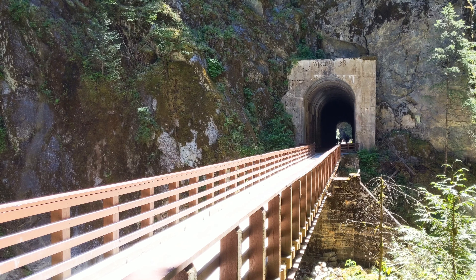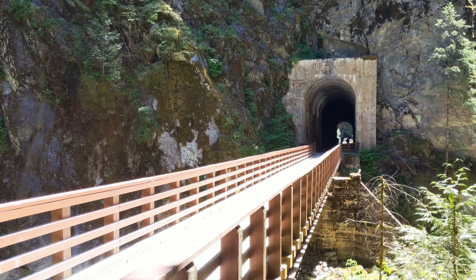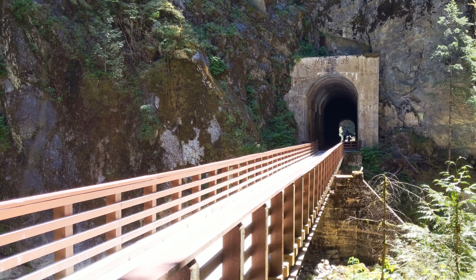The tunnels are connected by a series of wooden trestles. These aren't the original trestles but have been added as part of the conversion of this area to a provincial park.